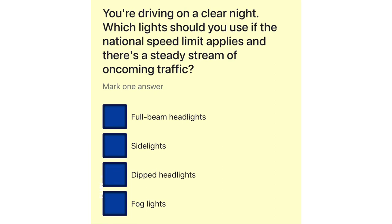You're driving on a clear night. Which lights should you use if the national speed limit applies and there's a steady stream of oncoming traffic? Full beam headlights. Side lights. Dipped headlights. Fog lights.